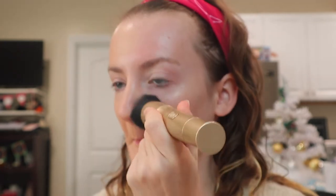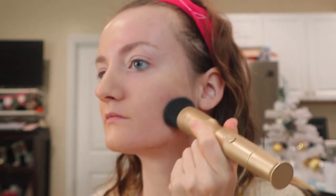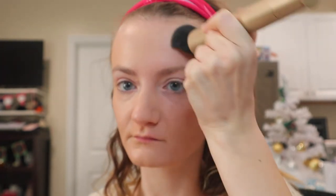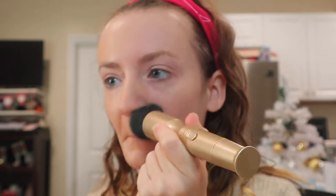Now let's talk about the Maybelline foundation. This one is in Classic Ivory. I do sometimes use this to set the makeup because it also matches my skin tone very, very well. I sometimes use the NYX HD Finishing Powder to set makeup when I'm not using this foundation. I also sometimes use this one in the summer as well.